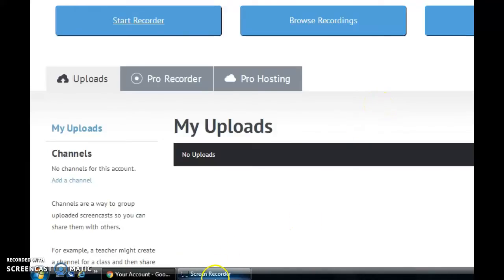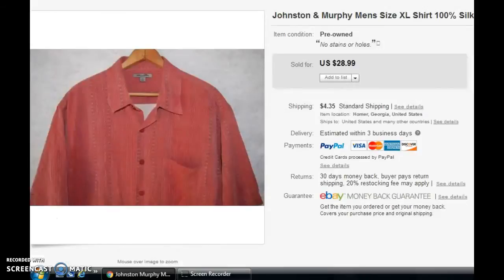Hello guys. It is Sunday night once again and I'm back with another eBay and Amazon sales update video. This week was actually a very slow week for me because I had to go back to work, so I was not listing very much at all. As we know on eBay, if you're not listing then you're not selling. So definitely a slow week, but let's get right into it and show you what I got.